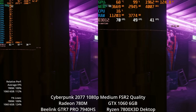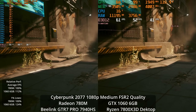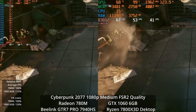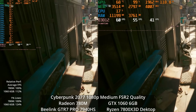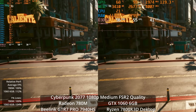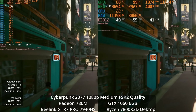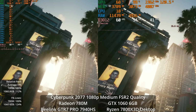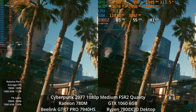Sticking to the medium preset but engaging FSR2 at quality settings, you lose some stability in details but gain a lot of performance. The 780M is averaging around 50 FPS with 1% lows up near 40 — actually a very, very good experience for what it is. We're not locking 60 FPS, but the game looks pretty good at these settings and is performing quite well, very playable. It's a 12% lead for the 1060 here and 24% in the 1% lows.